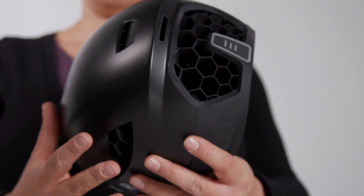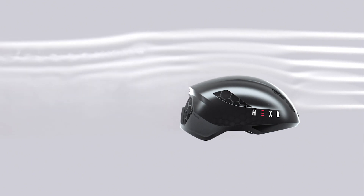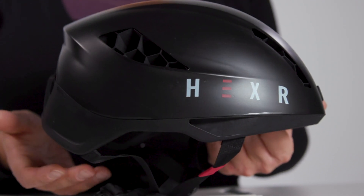In its aerodynamic testing, it's said to have outpaced the Giro Vanquish, the Giro Ether, the Kask Protone and the POC Ventral. In a 40-kilometer time trial with a 200-watt output, the Hexar apparently came out seven seconds faster.